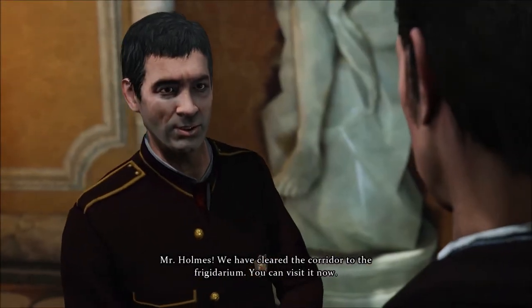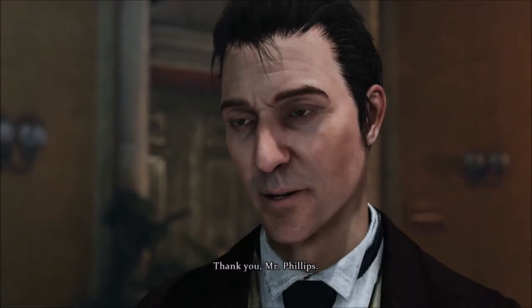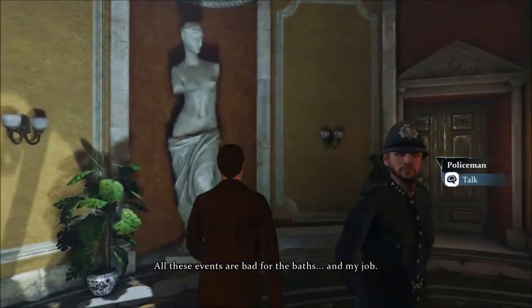Mr. Holmes, we've cleared the corridor to the Frigidarium. You can visit it now. Thank you, Mr. Phillips. All these events are bad for the baths. And my job.